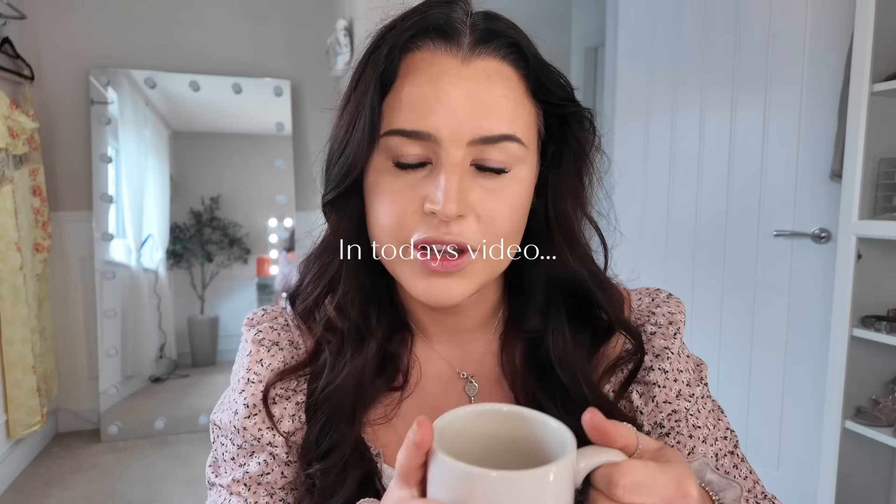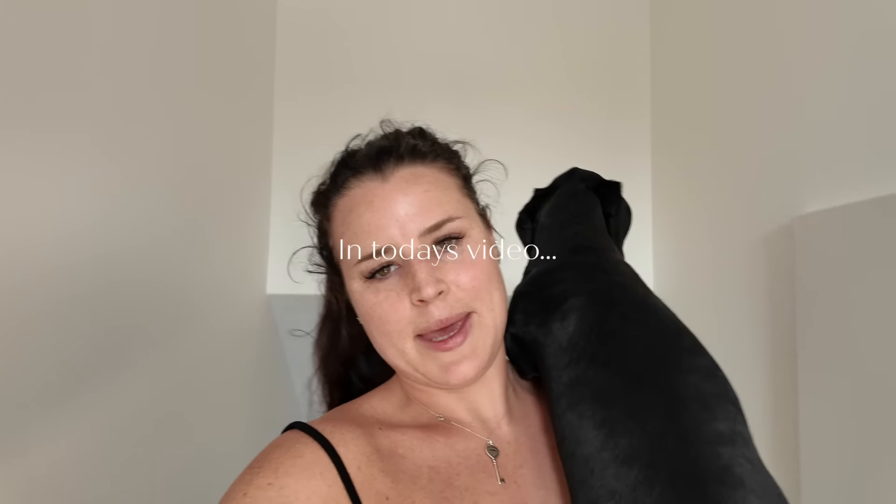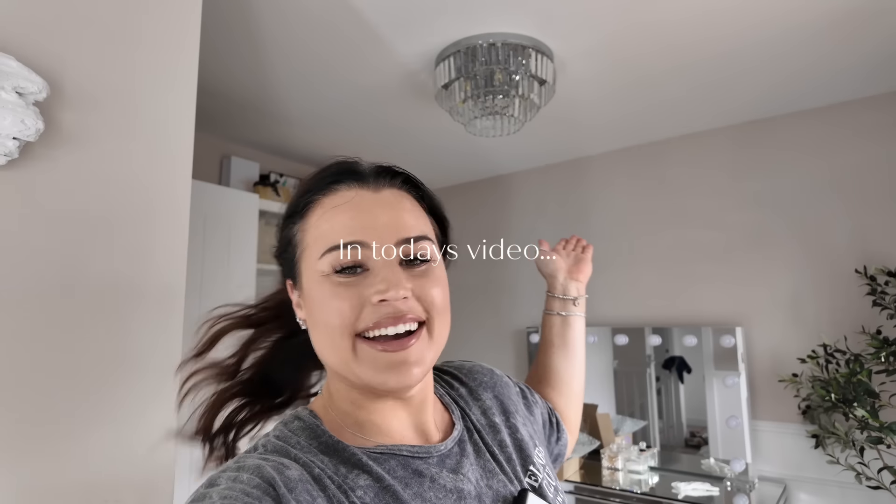Good morning everybody and welcome back to another vlog — the first home vlog I'm filming on this camera. We have a London vlog which I think you'll see next week, but today we're just having a cozy home vlog. There are a few things I want to do in the house, I want to update you on the garden, and there's just bits and bobs all around the house when things get a little bit much.